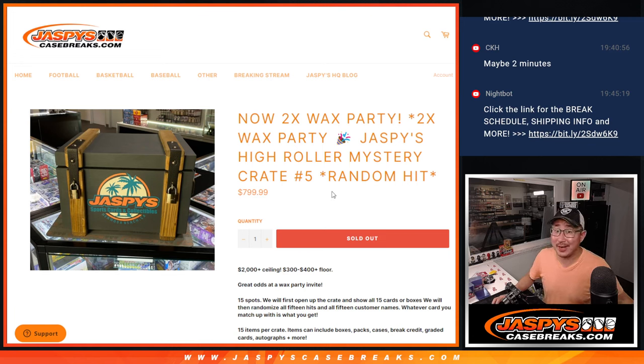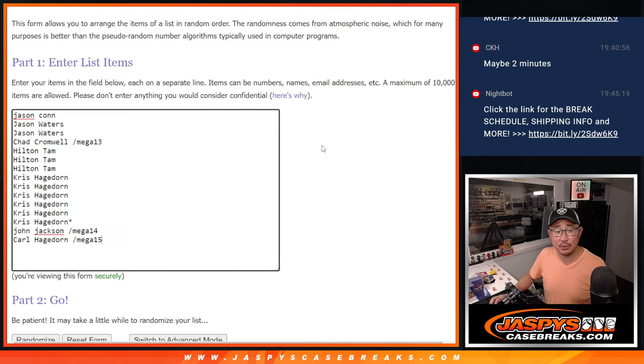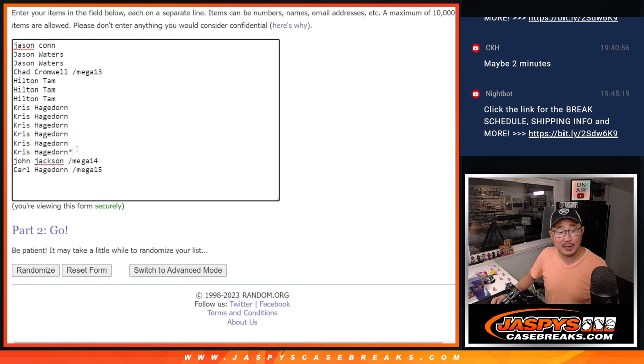Hi everyone, Joe here for Jaspi's Casebreaks.com with a real fun one — Jaspi's High Roller Mystery Crate Random Hit No. 5. We've got a nice ceiling and a little floor right here. Some stuff's going to be under that price point, some stuff's going to be above it, and some stuff's going to be way over the price point, just like usual. We've got White Sox at Dodgers on in the background, White Sox up early. 15 spotters with 15 items. Big thanks to this group for making it happen — thanks to the people who bought their spots straight up, and congrats to the winners who won their spots in those mega box breaks.